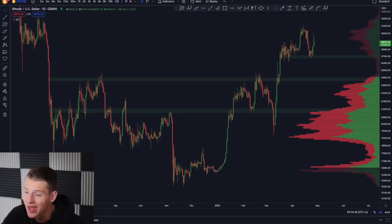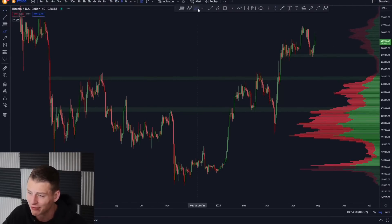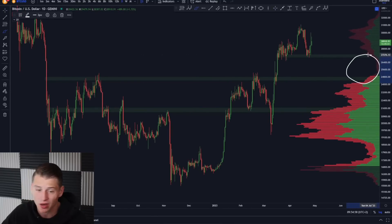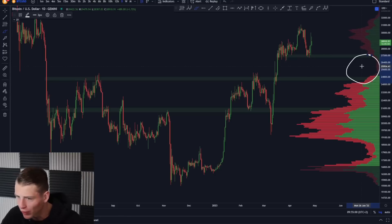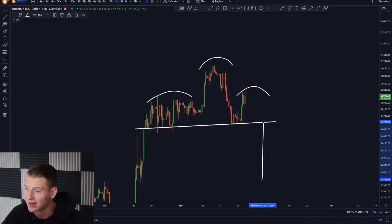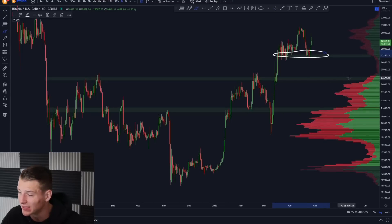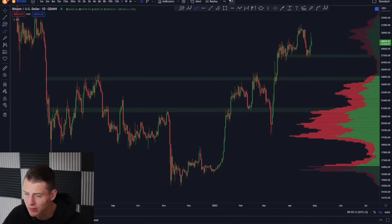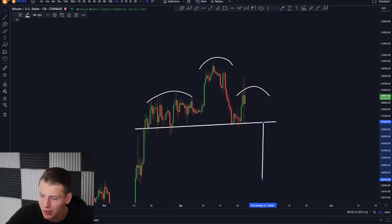Looking at Bitcoin, I've been mentioning this for quite a while: the low volume range here between $27,000 and $25,000 — there's almost no volume traded in this level. That means as soon as we break below $27,000, or better said the neckline of the head and shoulders pattern, we could be expecting $24,000 as a realistic price target. If we break below important support, the next target is between $24,000 and $25,000.